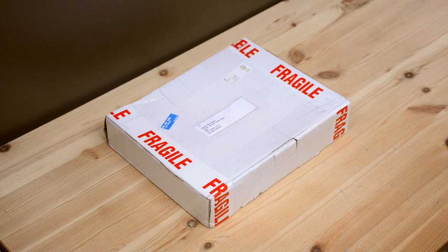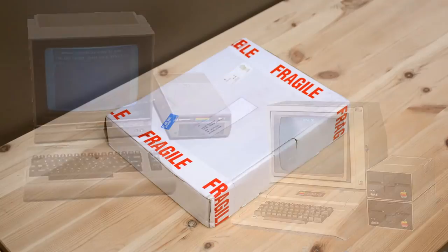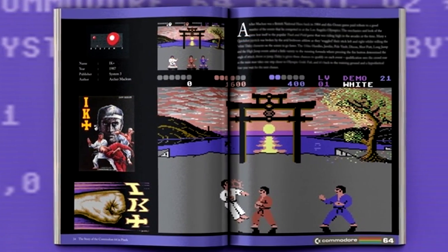Much of my childhood video gaming experience was defined by two computers, the Apple II and the Commodore 64. Last August, I learned about a Kickstarter for a book entitled The Story of the Commodore 64 in Pixels. I knew I wanted to contribute.